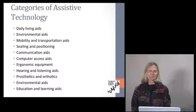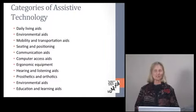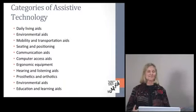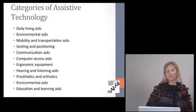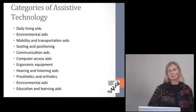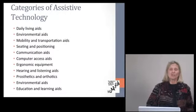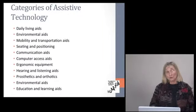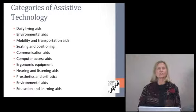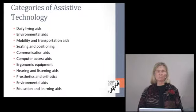There are a number of different categories of assistive technology. Today we'll be talking about daily living aids — things for bathing, cooking, and eating. Environmental controls include many new products that help in our homes such as turning on lights and opening doors. Mobility and transportation aids include canes, wheelchairs, walkers, and seating and positioning. One of the most difficult things for people living at home is just being able to get up out of a chair. Communication aids, computer access, ergonomics — how you use lighting, how you sit, how high your table is — all affect your daily performance.